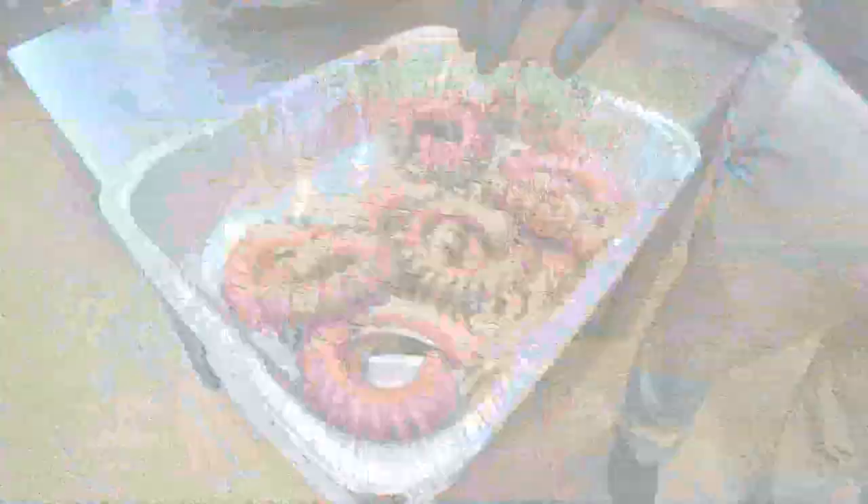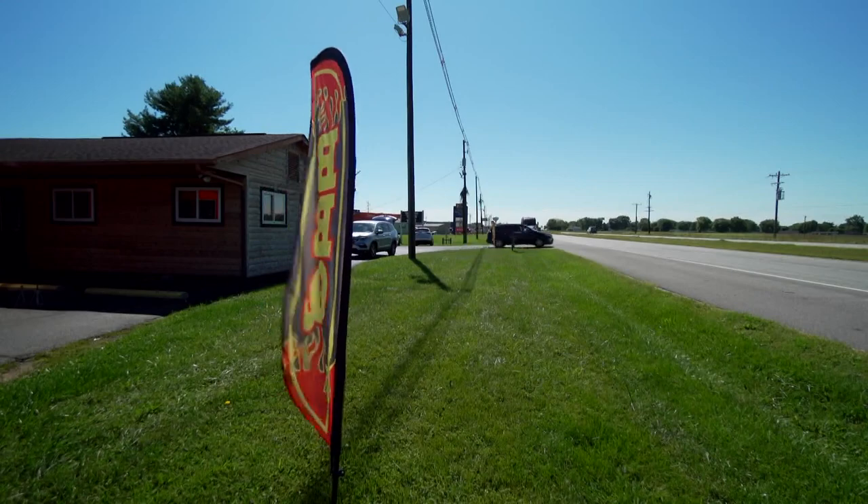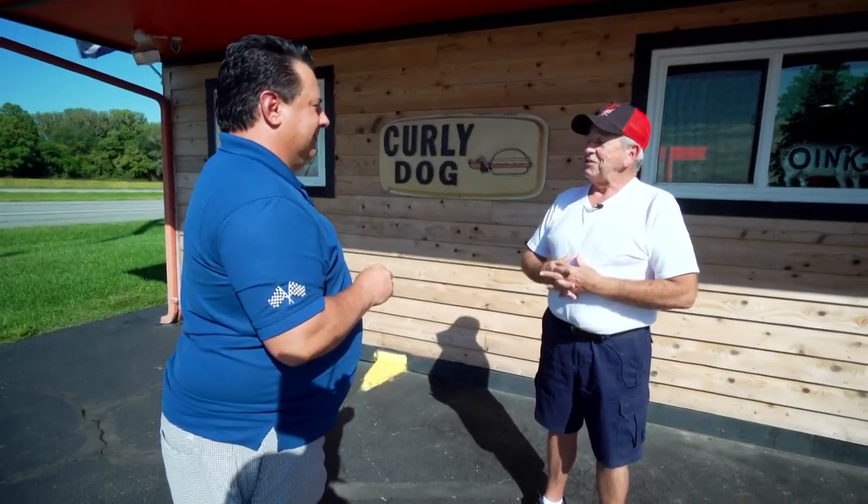Yes, we had them coming from everywhere. I have seen cars pulled off the highway on 31 right here — all because of the popularity of the sandwich. So dad was looking into franchising, but he had this massive stroke and never came back all the way. If your dad wouldn't have had that stroke, do you think this curly dog sandwich would have been popular worldwide? I don't know about world, but there's no doubt in the United States.